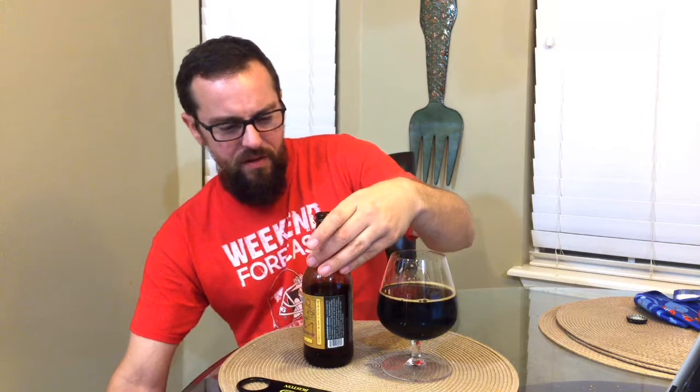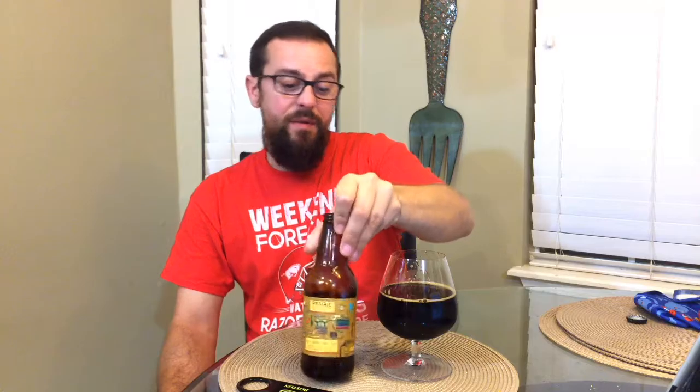Oh yeah, this thing is gnarly. Butterscotch, Werther's Original — I mean that's immediately what I taste. It's like if Werther's were put in liquid form, this is it. It's that creamy, that much toffee, that much sticky stickiness on your tongue.